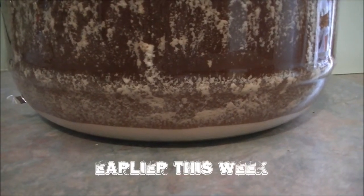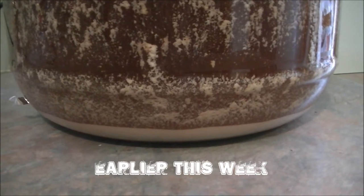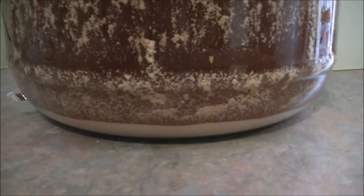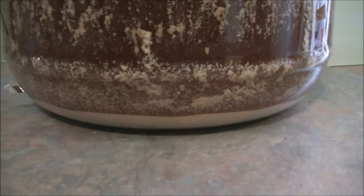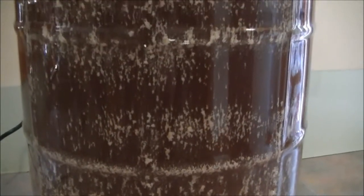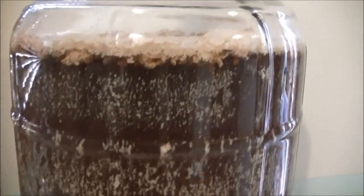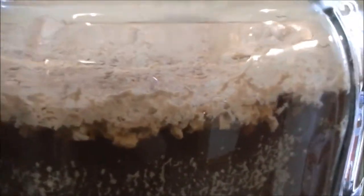So this is my New Zealand pale ale which has been in the fermenter for about two weeks exactly, and it's looking pretty good at the bottom for a brew in a bag. But as we go up it's looking pretty sticky on the inside, and as we get closer to the top we can see it's looking extremely gooey. Basically that's been sitting there for two weeks and it doesn't look like budging.